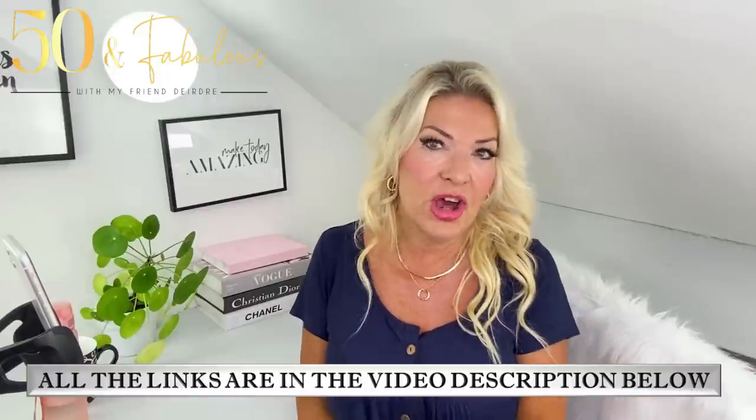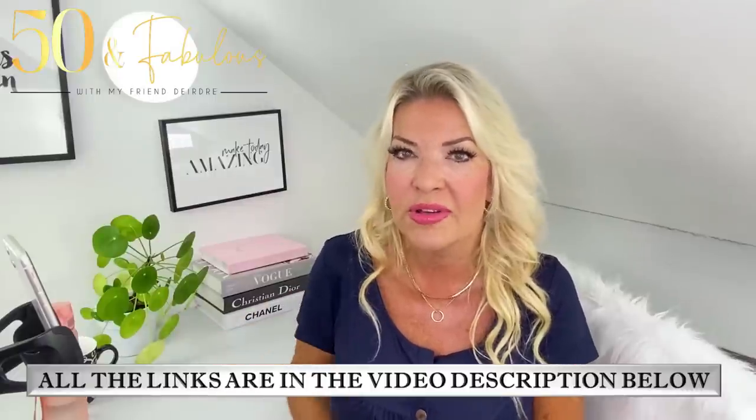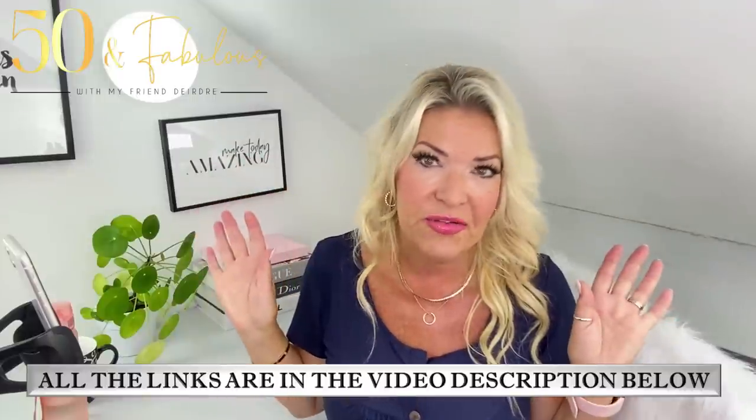All the links to the items I've shown and the items I'm wearing are in the video description underneath the video when you scroll down, for all my international friends. I really hope you enjoyed this video — if you have, please do give it a thumbs up, and comment because I love to hear from you. I hope you have a really amazing day and I'm going to see you really, really soon. Lots of love to you all. Bye!